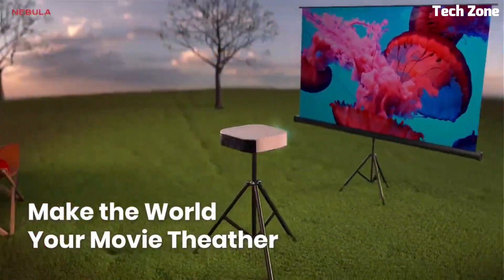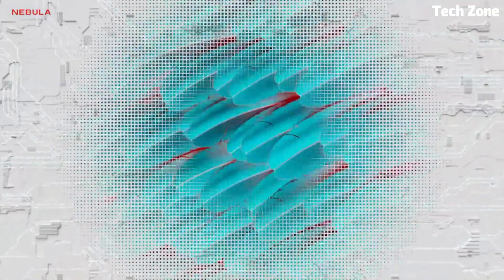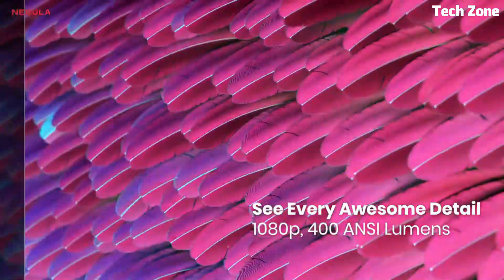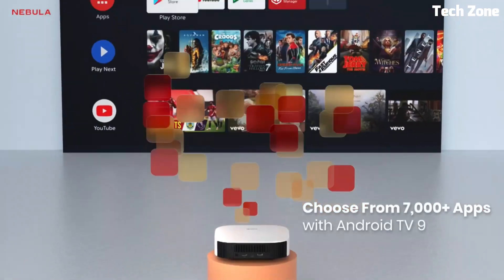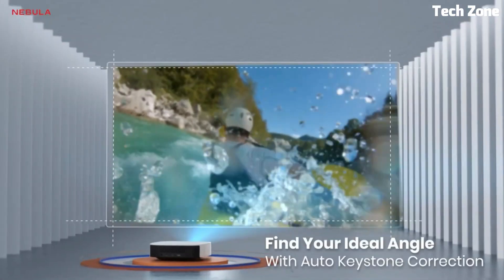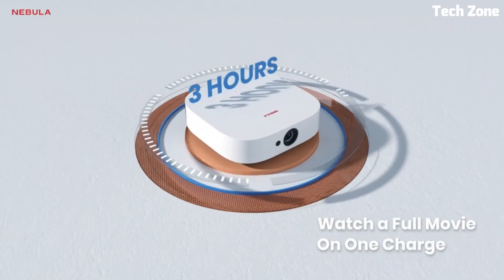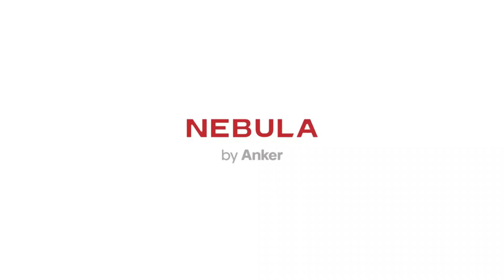With its USB and HDMI ports, you can easily connect various devices for seamless playback. The Solar Portable runs on Android 9.0, allowing you to stream your favorite content directly from popular apps. With its long battery life and user-friendly interface, the Anchor Nebula Solar Portable is a convenient and reliable choice for portable entertainment.